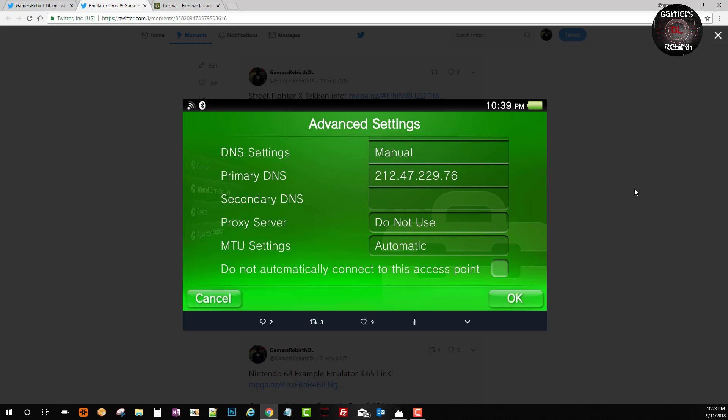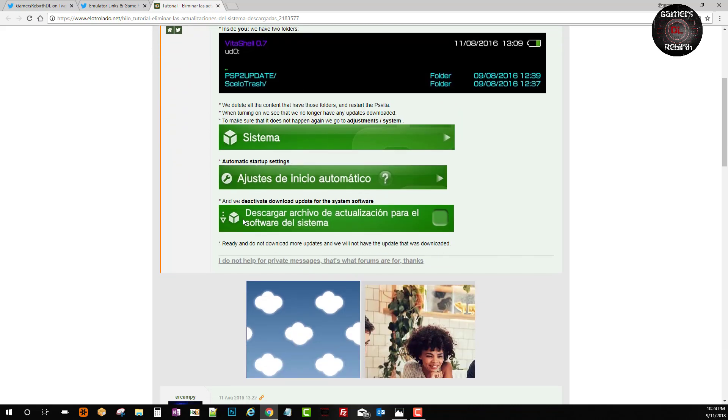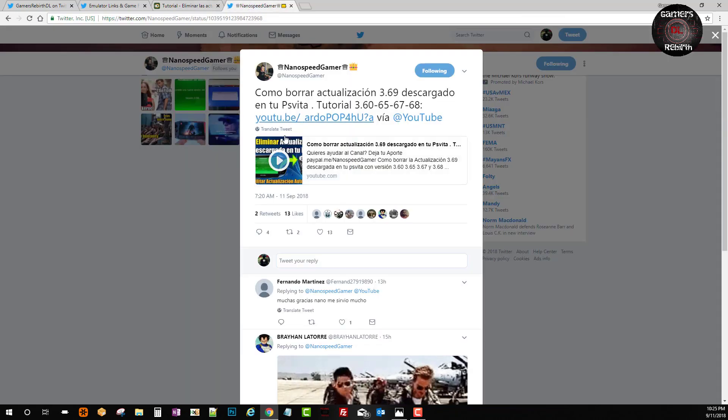We'll go ahead and show that in the video as well. This tutorial from Draken was released so that we can avoid the automatic update. If the update file is already on your system, we will delete that information so it doesn't get applied. You will need to have HENcore or NSO installed on your PlayStation Vita, and VitaShell, so we can navigate to ux0 and go into those folders. I will also leave the link in the description. For news in Spanish, Nano Speed Gamer is a great source — he always keeps his videos up to date, so go follow him on Twitter and YouTube.